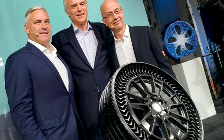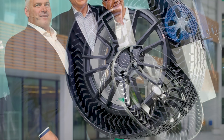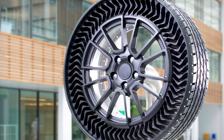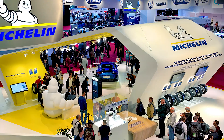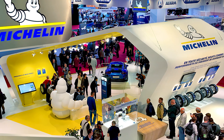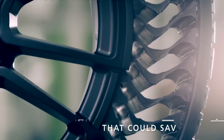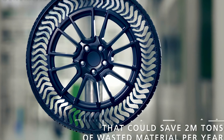Teaming up with General Motors, Michelin has been crafting a more sustainable tire for our future called the Michelin Uptis. It was revealed at the International Motor Show Germany, the world's largest motor show, in 2021. The two companies are looking at a mass market launch around 2024. Until then, what makes the tires so special?